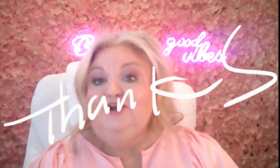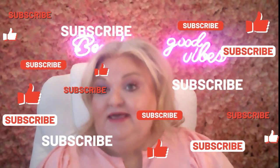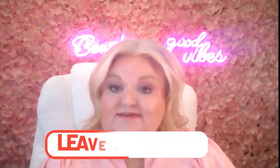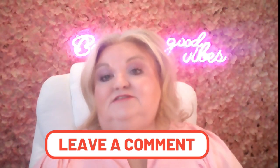Thank you, I appreciate you guys being here. I would love it if you'd subscribe, hit the like button, and leave me a comment. Those things all help my channel and I enjoy doing this. I would love to hear from you — let me know what you think. We'll see you later in the next one. Bye-bye, thanks!